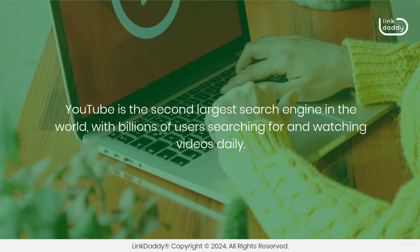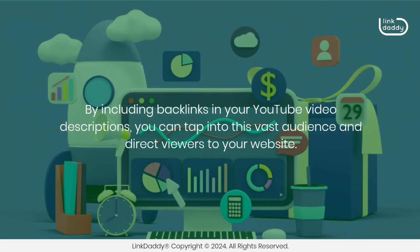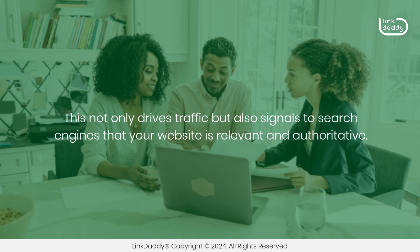YouTube is the second-largest search engine in the world, with billions of users searching for and watching videos daily. By including backlinks in your YouTube video descriptions, you can tap into this vast audience and direct viewers to your website. This not only drives traffic but also signals to search engines that your website is relevant and authoritative.